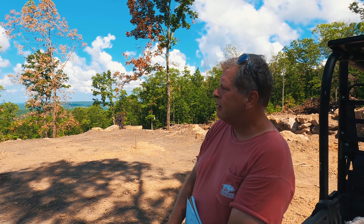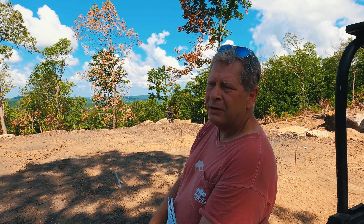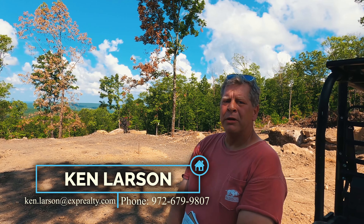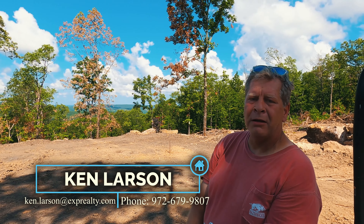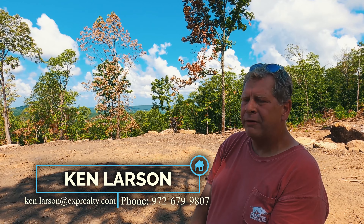That's pretty much where we're at on this episode in a nutshell. Feel free to contact myself, Ken Larson — I am a realtor up here, as is Brent Farmer — and we would love to share any knowledge, sell you some property, or guide you in the right direction and answer questions.